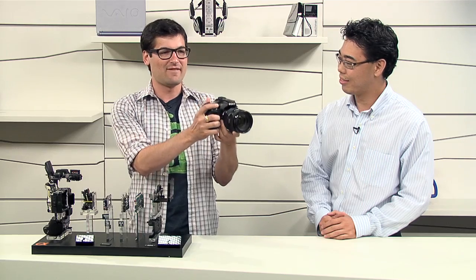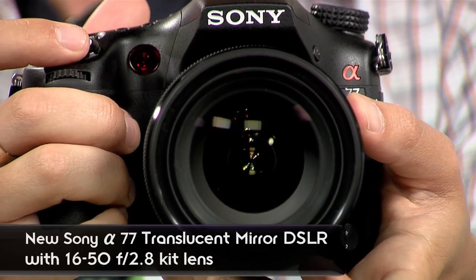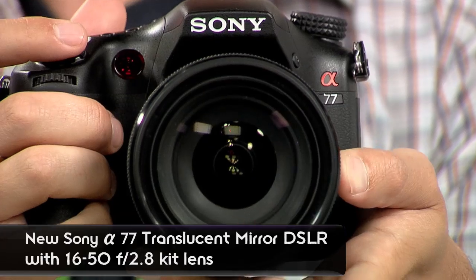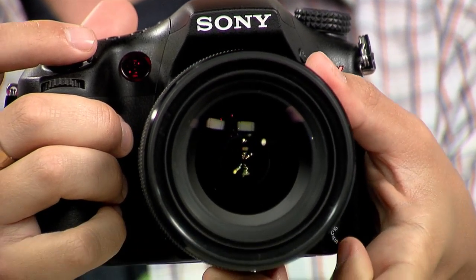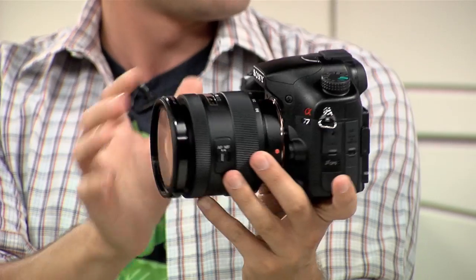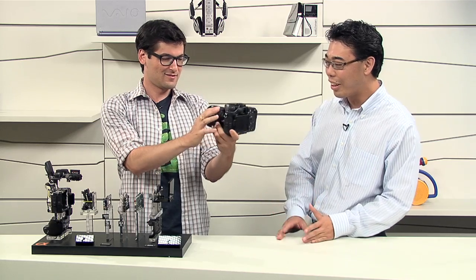This is the A77. Let's talk about what is new in the A77. This is a camera that people have been waiting for a while. It's the long-awaited successor to the A700. The A700 was a mirror-based camera, so it had a mechanical-based camera, but we announced in 2010 that this was going to be a TMT camera — translucent mirror camera.